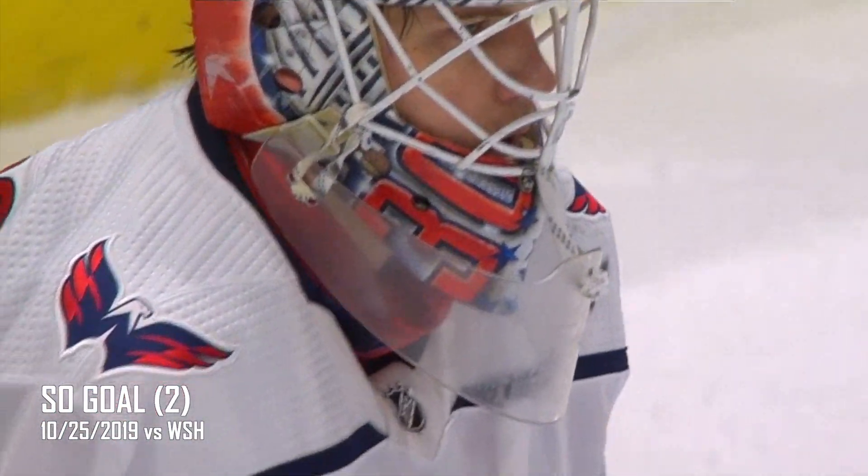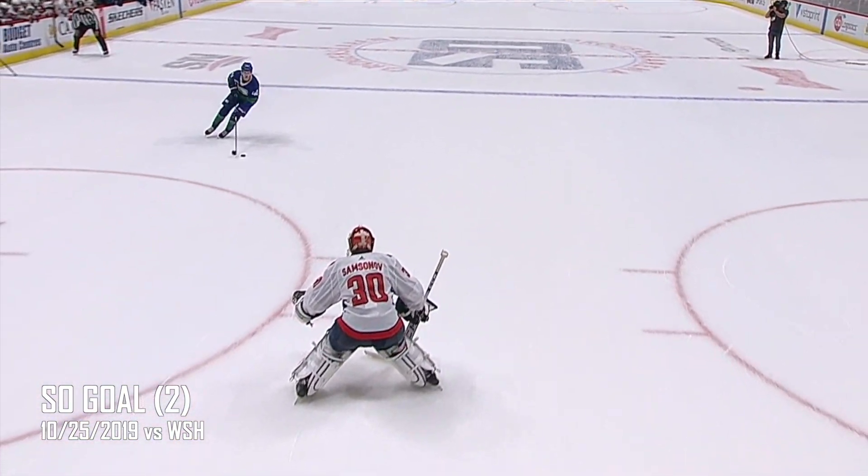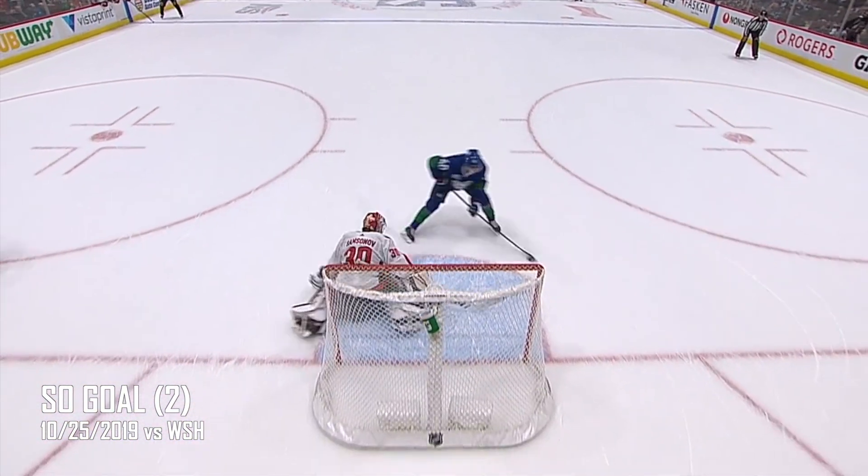She crosses you up with the shot. Elias Pedersen is one for two this year. Samsonov out to challenge. Pedersen dekes, and he scores!